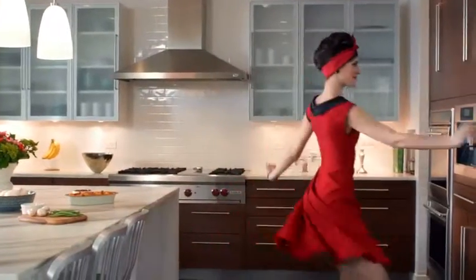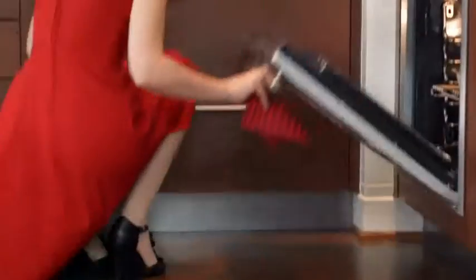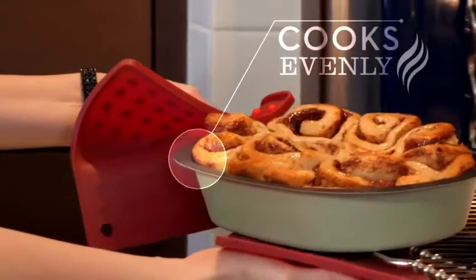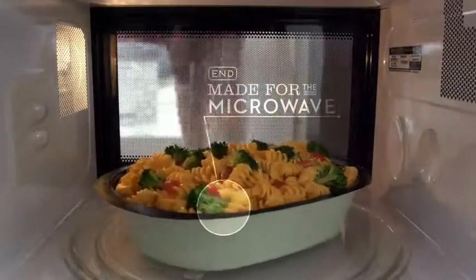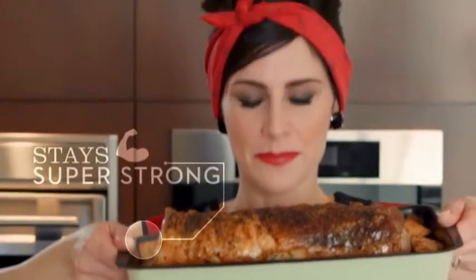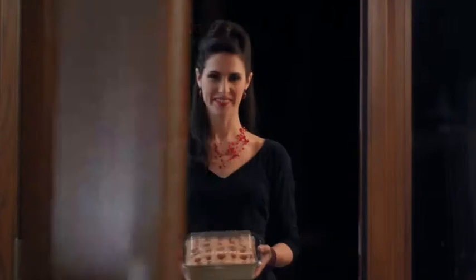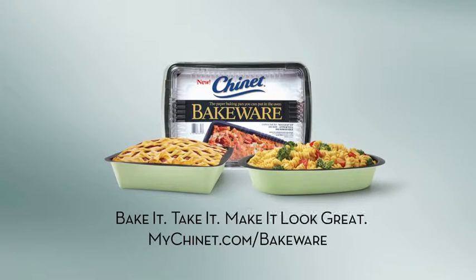Presenting new Chinette Bakeware — so many better ways to bake and take, baked right in. Chinette Bakeware: Bake it. Take it. Make it look great!